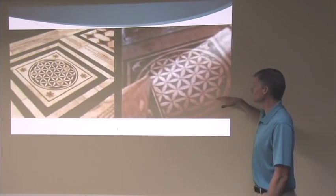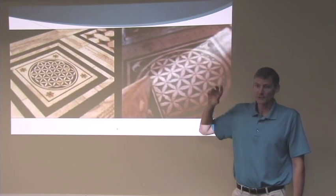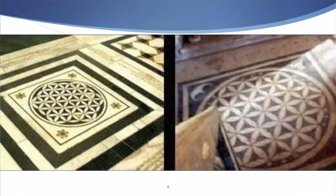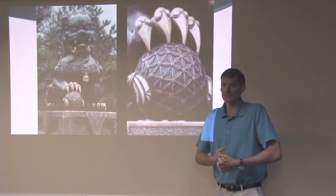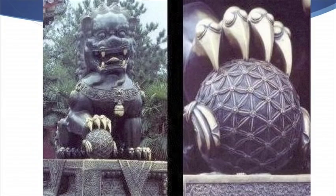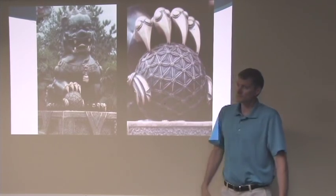There are flower of life symbols in two temples from hundreds of years ago — one in India, one in Turkey. This is something people figured out worldwide a long time ago and we still see it. In the Forbidden City in China from 1400 AD, the food dogs that guard the entrance hold the flower of life — that's the secret.